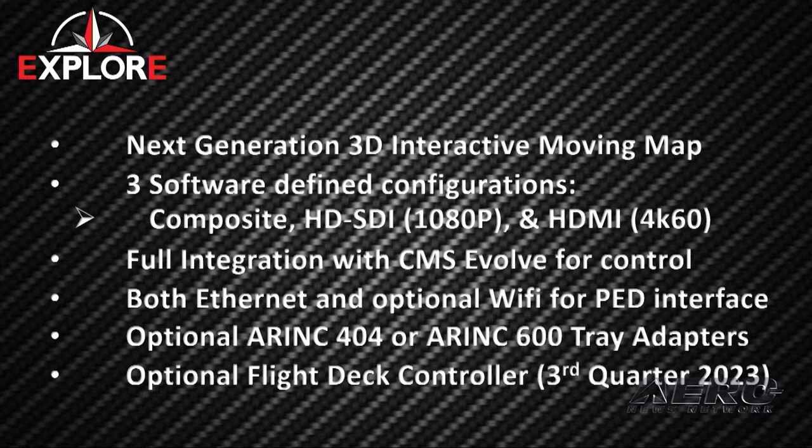It allows full integration with CMS Evolve for control at our individual touch panels so you can interact with the map. It also provides legacy support for the cabin management systems that are in the aircraft currently. We offer both Ethernet and Wi-Fi for PED interface, assuming the aircraft is either T-PED tolerant or has a wireless access point on board.